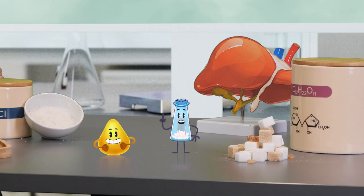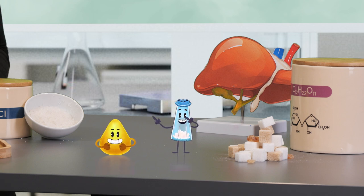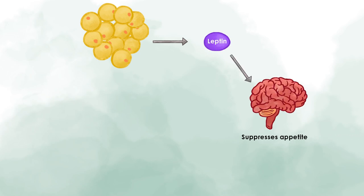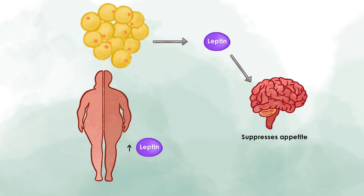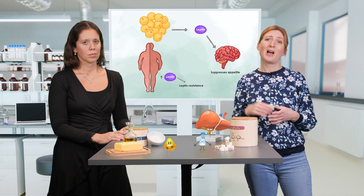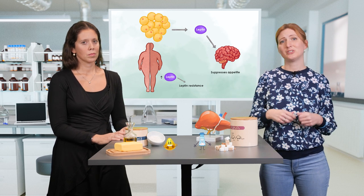Leptin is the adipokine that makes you feel full after eating a meal. It signals to the brain to stop eating. Its levels increase during the development of obesity. One might think this is a good thing — if it increases, we have less appetite and might lose weight. But unfortunately, the contrary is true. The cells of our body become resistant to leptin, quite similar to insulin resistance. At the liver level, this is connected to higher inflammation and also to higher fat content in the liver.